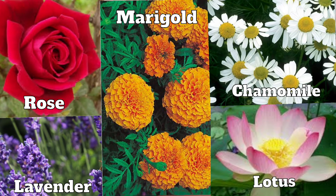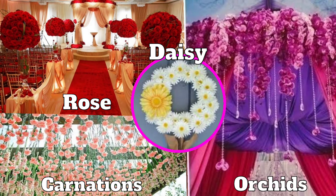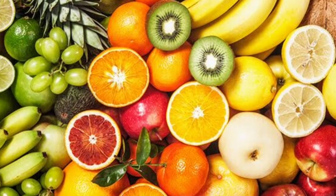Rose, lavender, chamomile, lotus and marigold are examples of some flowers used for making cosmetics and beauty products. Flowers like marigold and zinnia are used for making colors to dye clothes. Flowers are also used for decoration, like rose, daisy, carnation and orchids.